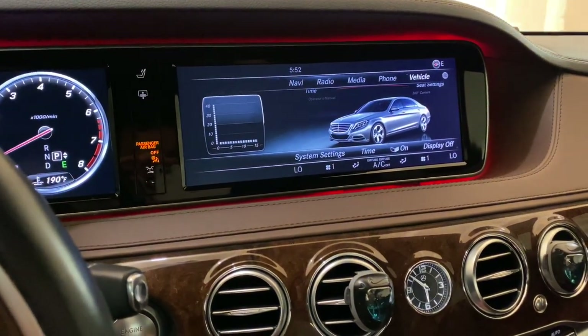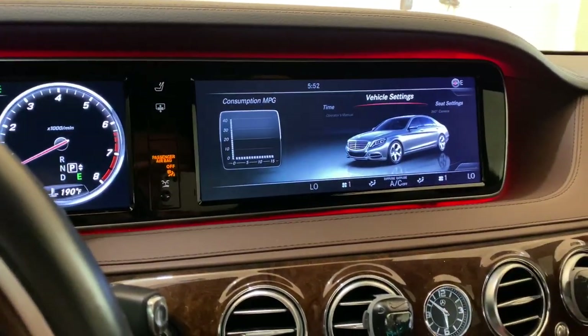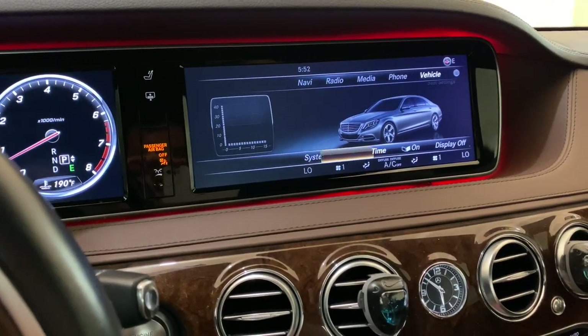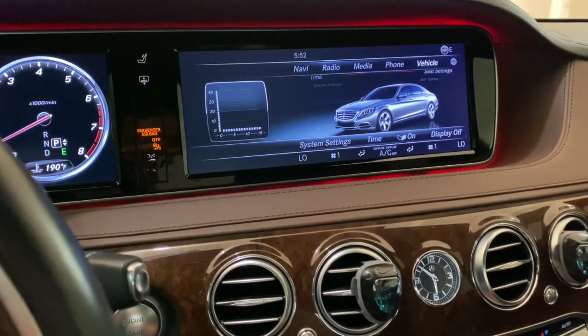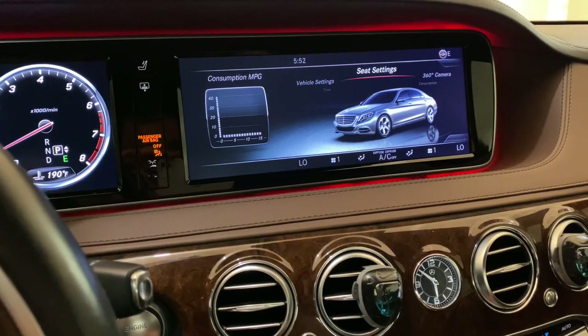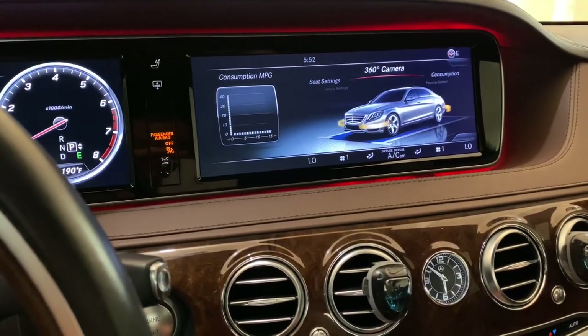Everything in this system is slow — menus are sluggish and the dropdown menus are annoying. The system is just not very intuitive.